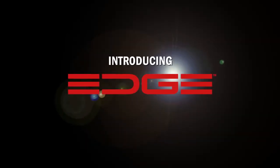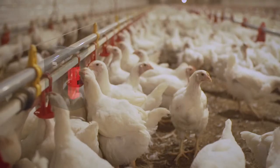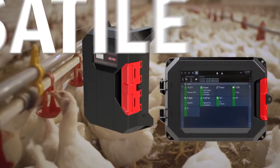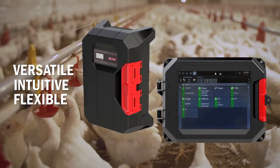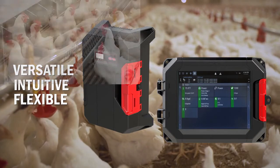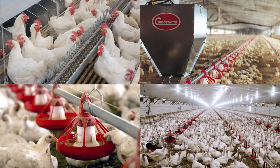Introducing EDGE, the next generation of controllers. EDGE is a single platform that is versatile, intuitive, and flexible, allowing it to manage all control applications for your breeder, broiler, pullet, layer, turkey, and virtually any other poultry house.